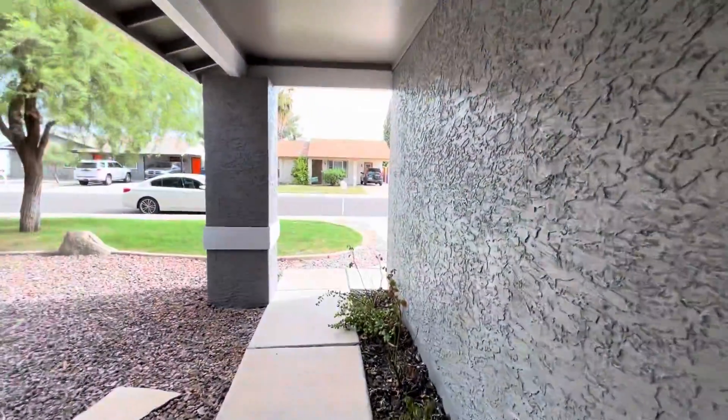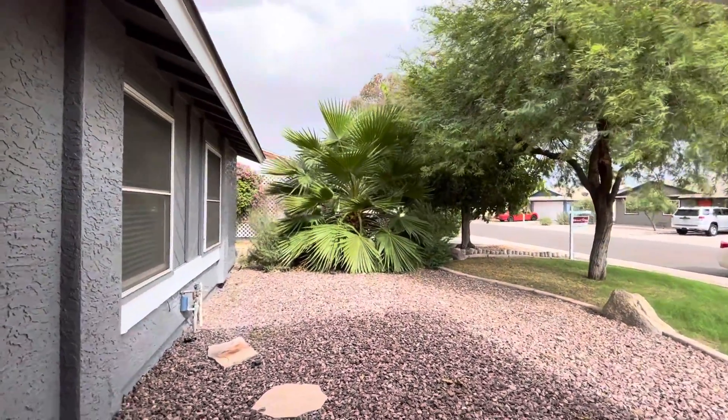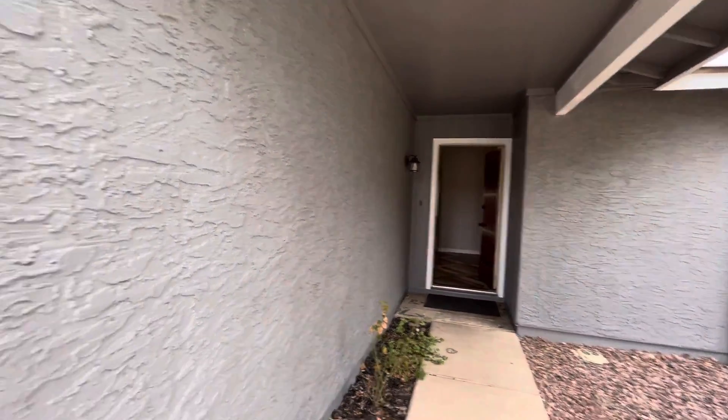If you've made it this far and you haven't subscribed, hit that subscribe button. Down in the description I'm going to link to the listing — that's where you're going to find pictures and more information on this particular home.